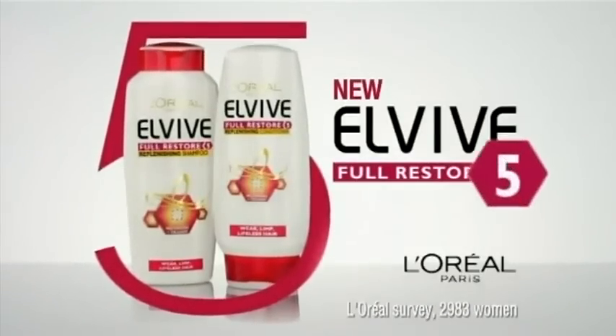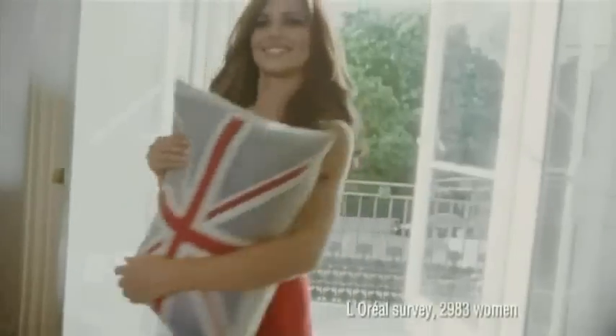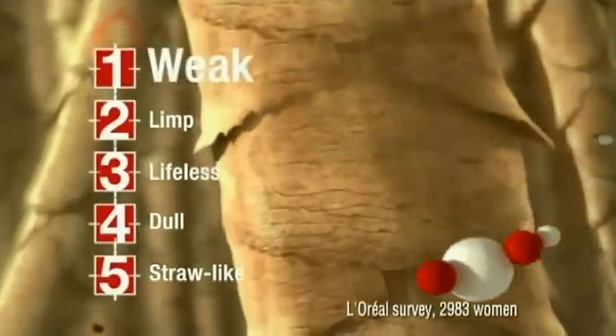Weak, limp, lifeless — I've found an answer to our hair problems. New L'Oreal LV Full Restore 5 with Prokeratin for five top UK hair problems. It targets weak, limp, lifeless, dull and straw-like hair.